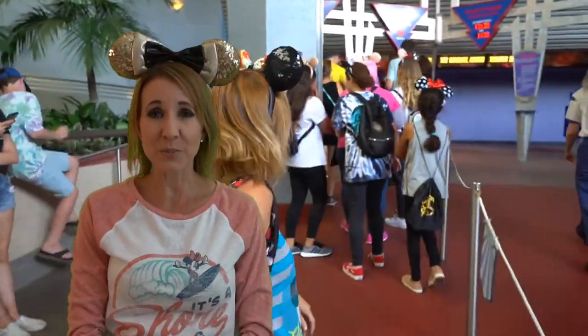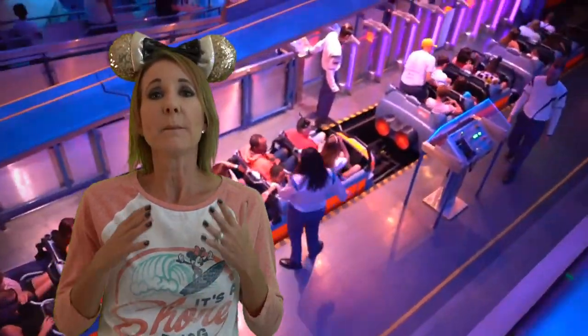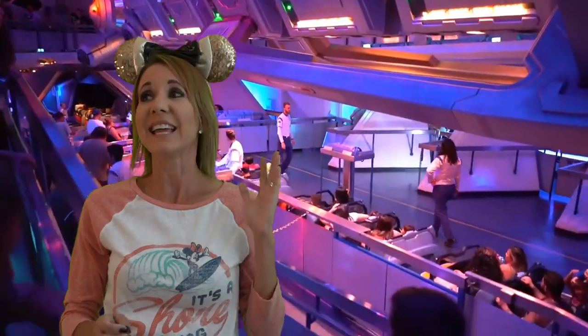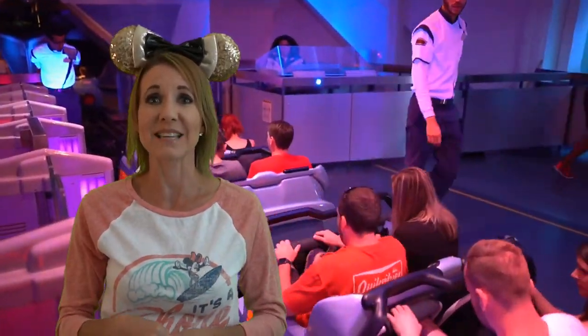Number four on the list is Hyperspace Mountain. Its top speed is 35 miles per hour and it was the second roller coaster to open in Disneyland. Walt decided to open this when there was so much success with the bobsleds — he wanted a space-themed roller coaster. We weren't able to record the ride because it's far too dark inside. This ride makes number four because it climbs all the way to the top and is non-stop — no breaks, no time to catch your breath. It is just continuous until the end, and it is Star Wars themed and really very exciting.